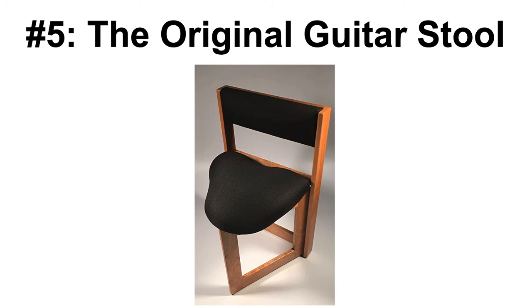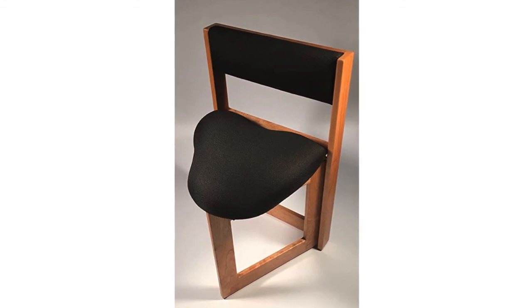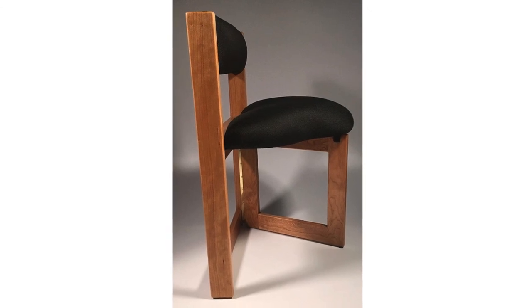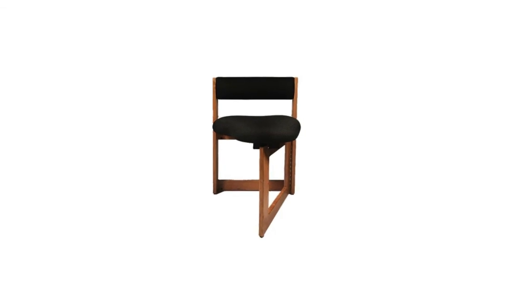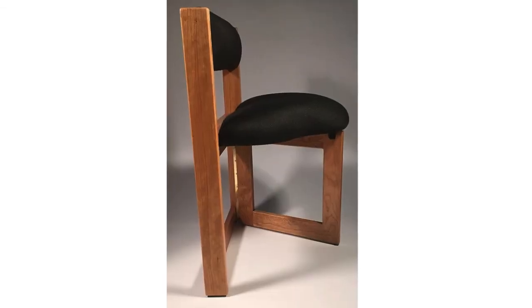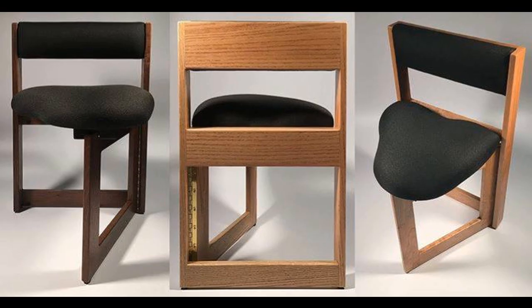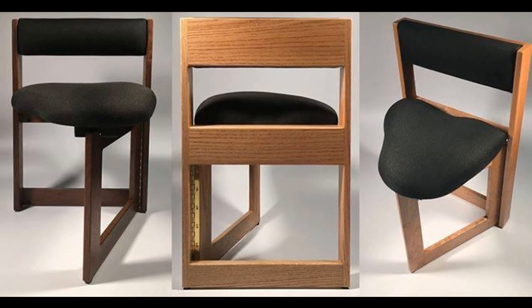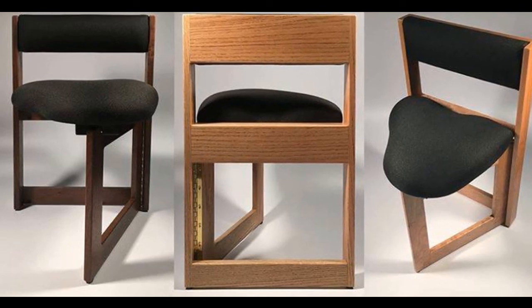Number 5, and last on my list of best guitar stools, is the Original Wooden Guitar Stool. This stool has been designed by a physical therapist specifically for guitar playing. This means that ergonomics were the most important design factor of the stool. When I use this stool, I notice much less fatigue on my back. Also, the special leg cutaways allows me to easily move around and gain more control over my guitar. It is a beautiful hand-crafted chair that can be folded, stored, and transported easily. And lastly, the stool provides three different height adjustments so you can find your desired sitting position.